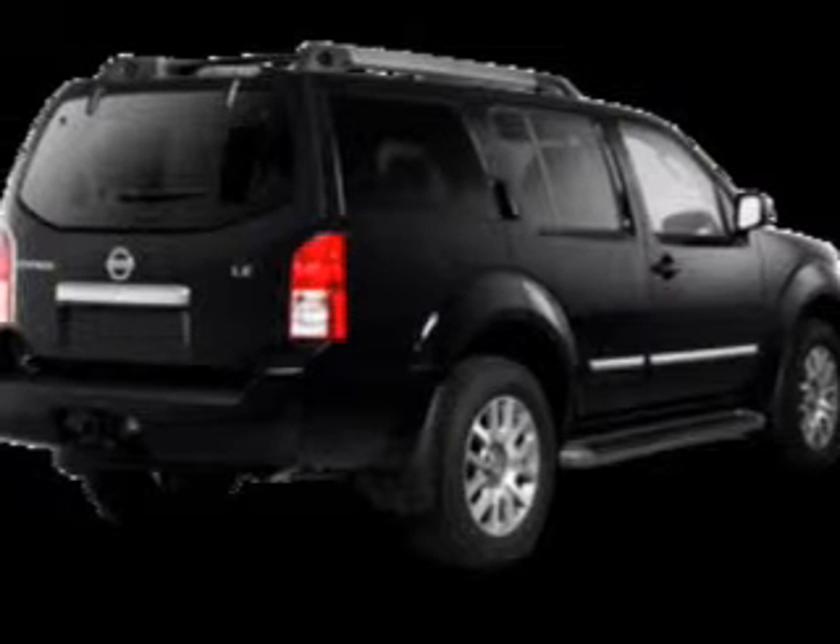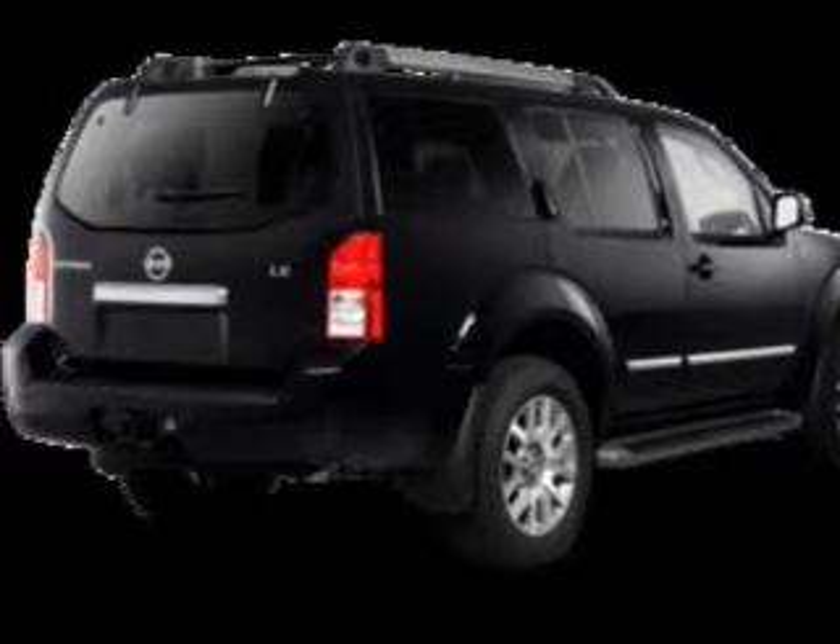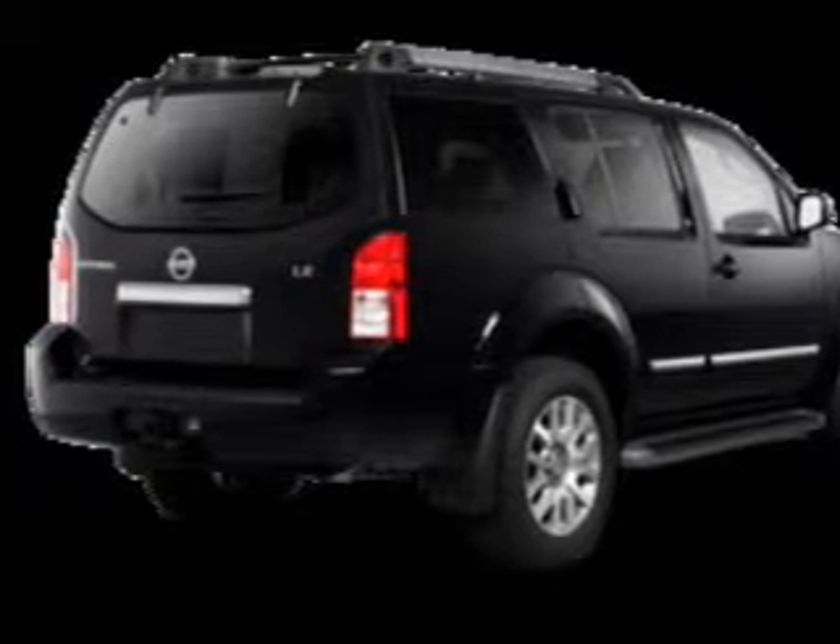Stand out from the crowd with premium wheels. Anti-lock brakes help you bring your vehicle to a safe stop. Let the outside in with a power convertible roof.